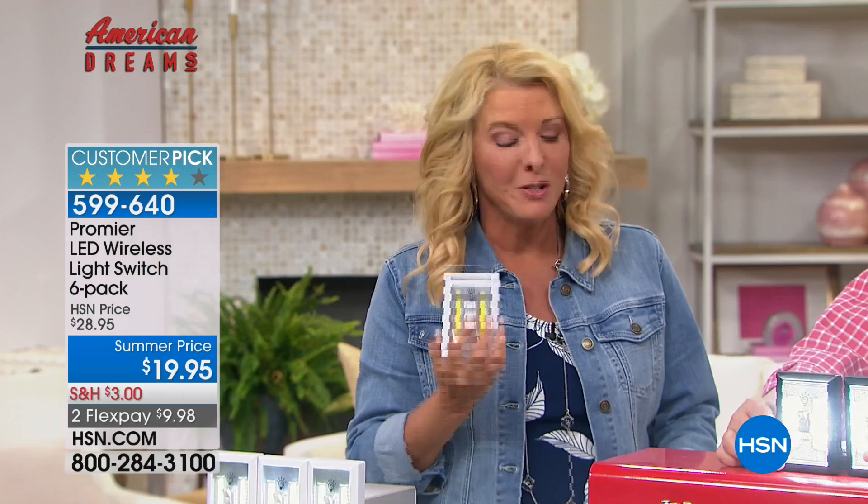We've got another product next hour - we've got some pest repellers. These are the heavy-duty, super-duper pest repellers. So we'll see you, Matt, in a bit. Thank you.